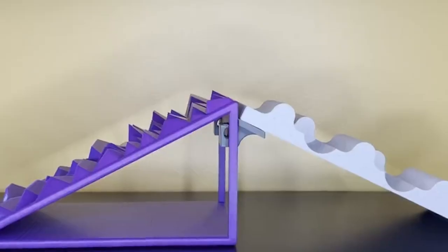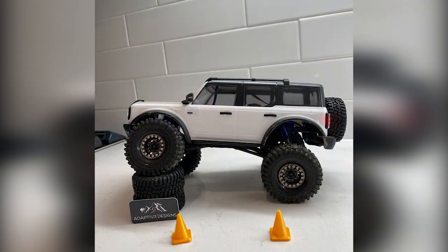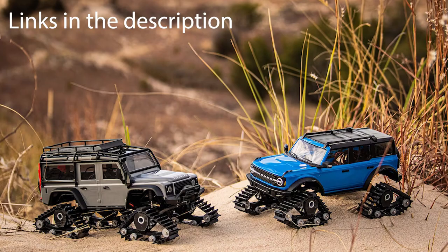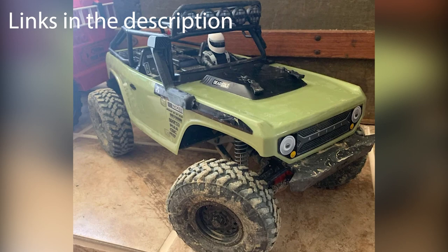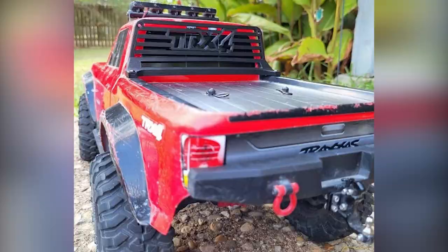If you're looking to build a crawler track or upgrade your crawlers with extra and unique parts, look no further. I find Etsy to be arguably the best store for crawler fanatics. You can get terrains, ramps, roof racks, trailers, truck boxes, and cool miniature parts, among other things.